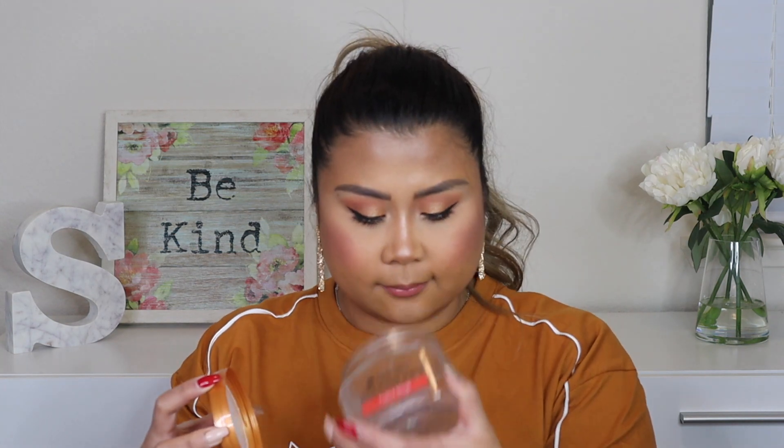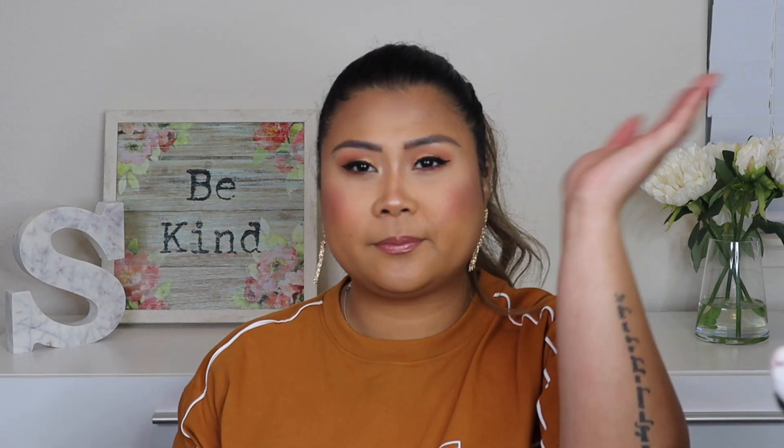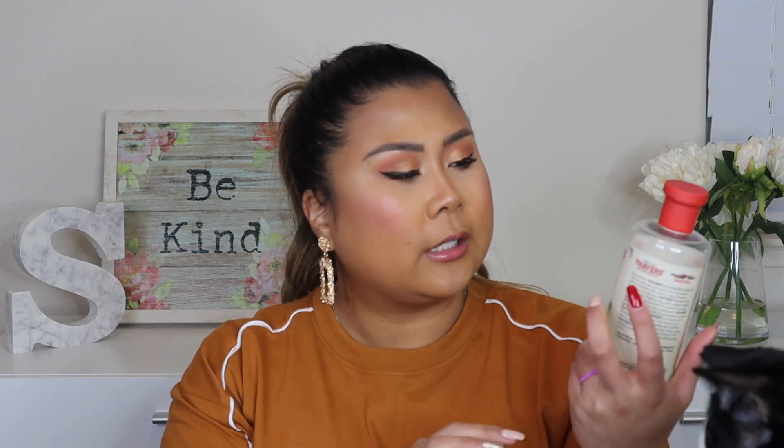This one is a Tropical Mango scent — it smells delicious! I've been trying different scents. This one is the Champagne scrub that came in my FabFitFun box. I will probably not repurchase this because it doesn't exfoliate me as much; it's not as gritty as the other Tree Hut sugar scrubs, so it's a pass for me.